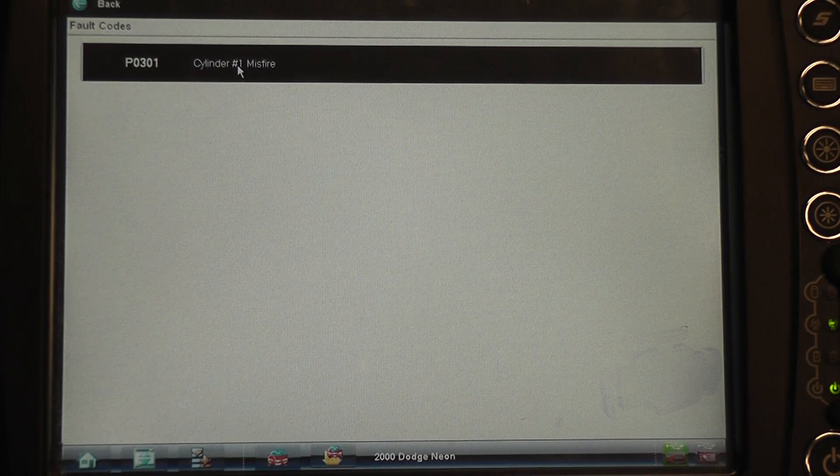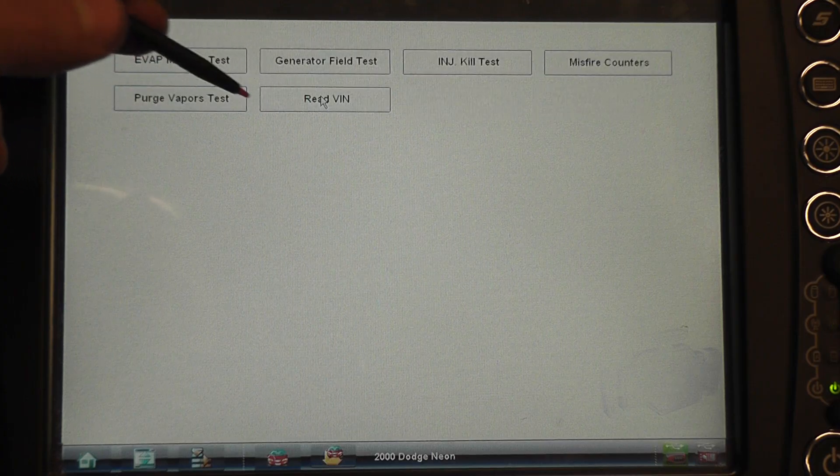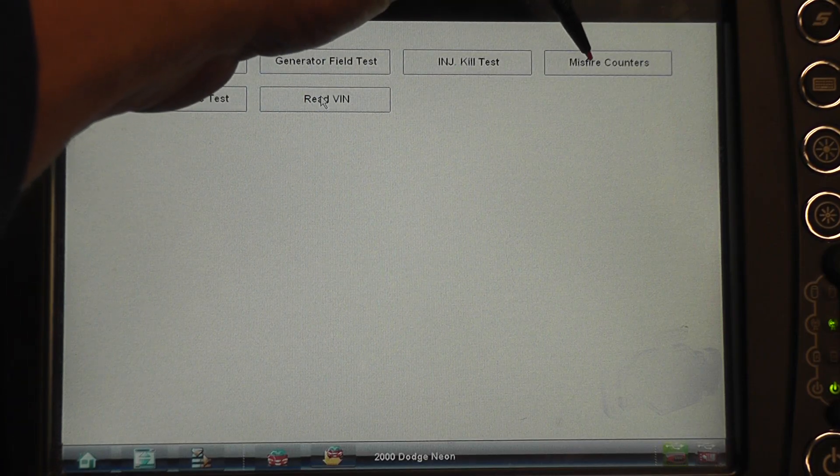We're working on a 2000 Dodge Neon with a P0301 cylinder number one misfire, as you can see with the trouble code. What I want to do with this particular car is show some other basic tests you can do for misfire diagnostics. Our next step in this procedure is going to be the misfire counters. Not all cars have misfire counters, but this being a Chrysler product it does — it's under system tests and under misfire counters.